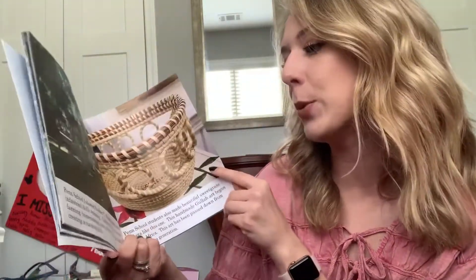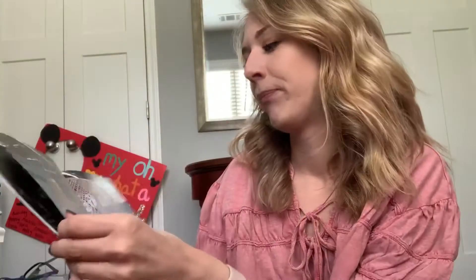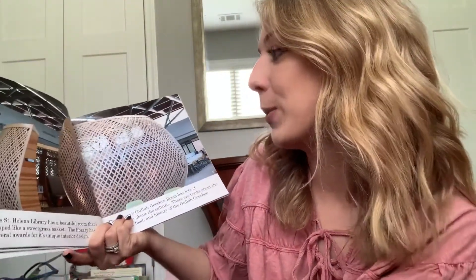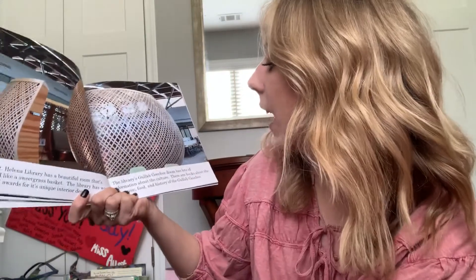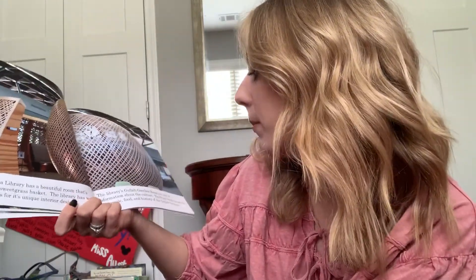I think it's interesting that at Penn School they taught things like farming and homemaking rather than math and reading. I wonder what it had been like to go to school there. The St. Helena Library has a beautiful room that's shaped like a sweetgrass basket. The library has won several awards for its unique interior design. The library's Gullah Geechee room has lots of information about culture — there are books about the art, music, food, and history of the Gullah Geechee people.